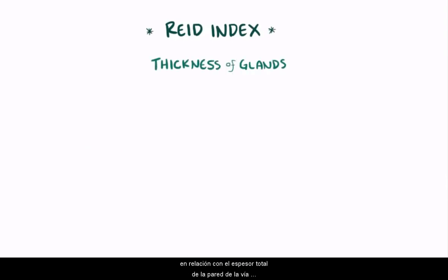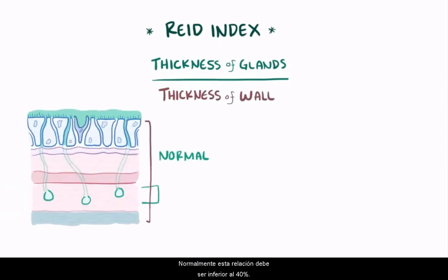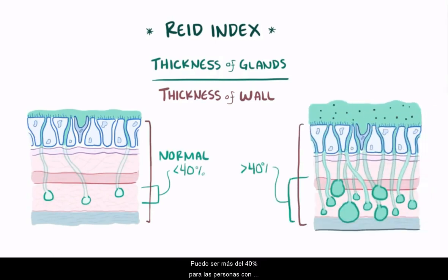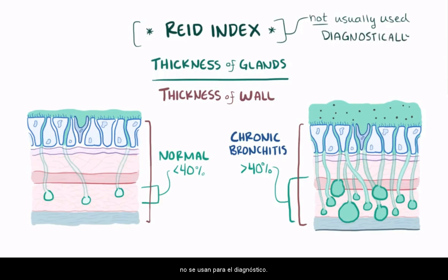One measurement, typically done post-mortem, is called the Reid Index, which is the ratio of the thickness of the bronchial mucinous glands relative to the total thickness of the airway from the epithelium to the cartilage. Normally this ratio should be less than 40%, but it can be over 40% in people with chronic bronchitis because of the hyperplasia and hypertrophy of the glands. Even though an increased Reid Index goes along with chronic bronchitis, the diagnosis is still done clinically, and this measurement is not really used diagnostically.